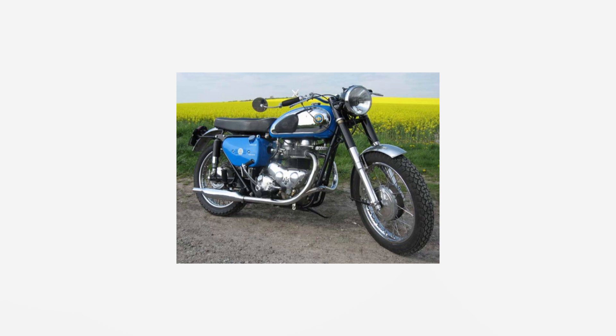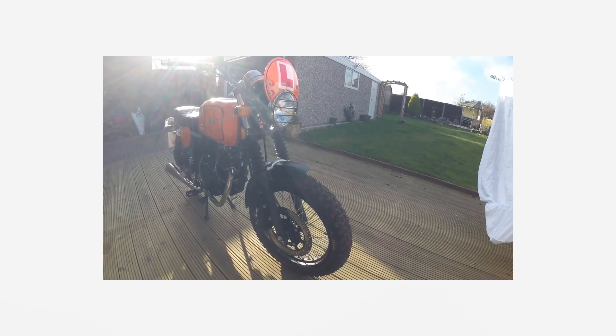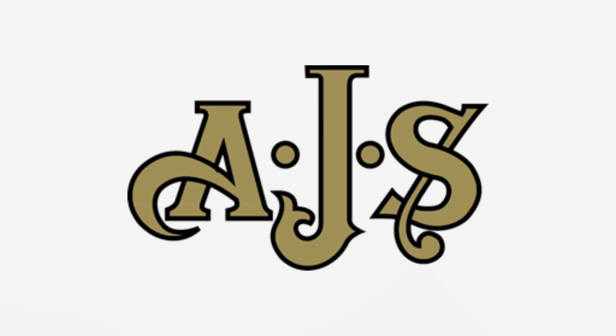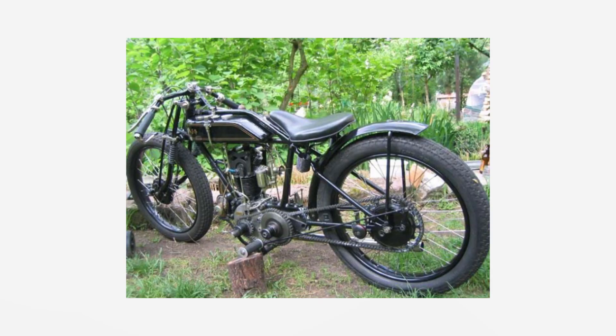The AJS name still lives on today, used by other companies for mainly badge-change engineering, but some of them actually look quite cool. There's also a statue in Wolverhampton named the Lone Rider, which is a nice reminder of the great company that affected both the surrounding area and the motorcycle industry forever. Despite the company eventually failing, I still think what AJS did to the early motorcycling world was amazing. They smashed the Isle of Man TT and looked after staff in the process. For these reasons, I think AJS is the coolest bike brand ever.